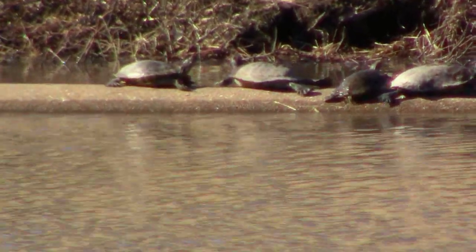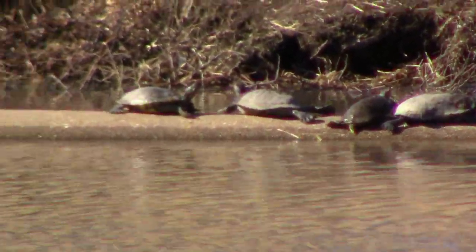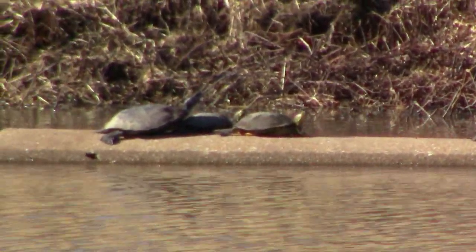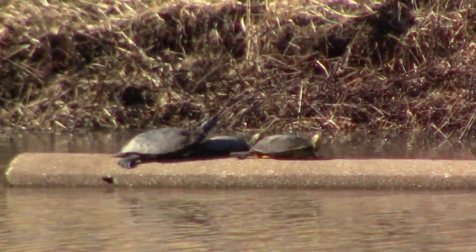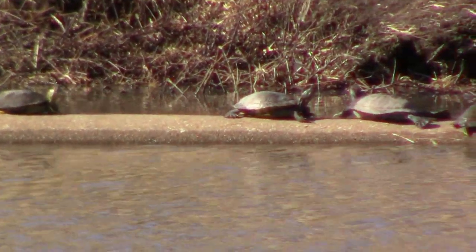If you've ever seen a turtle in the wintertime, I'd like to hear about it. And if you're just now finding this channel and you haven't subscribed yet, please subscribe. Otherwise, like, comment, or share. We'll see you next time.